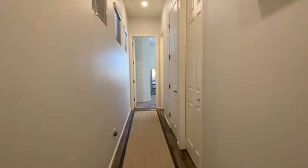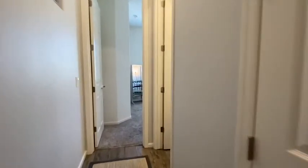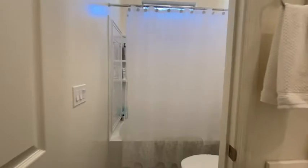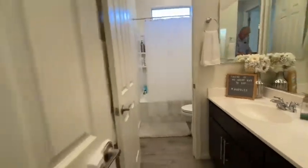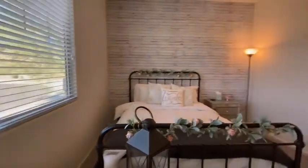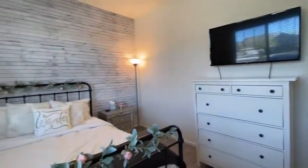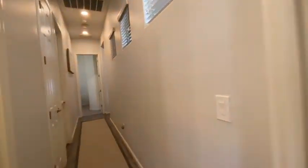We'll go down and to our right — here is another bedroom. It is rented out and full of stuff so we are not able to go in there today, but we did look at it off camera and it is a nice bedroom as well. Here is a bathroom: dual sinks, shower. And this would be bedroom number three.